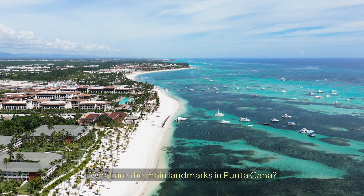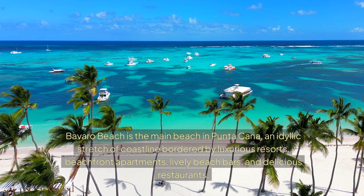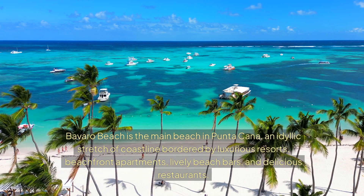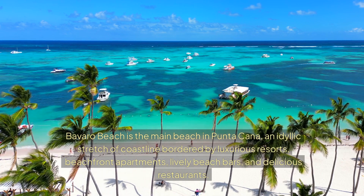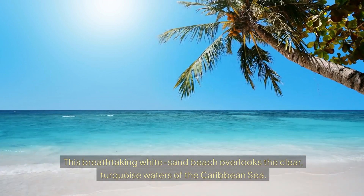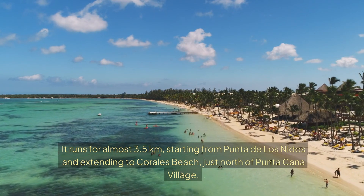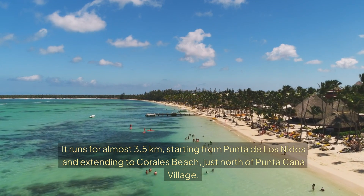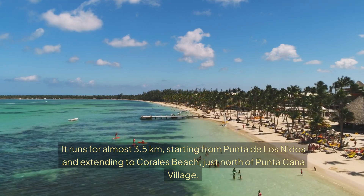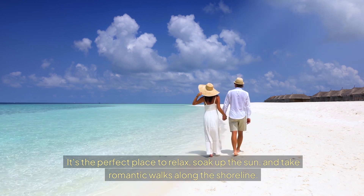What are the main landmarks in Putucana? Bavado Beach is the main beach in Putucana — an idyllic stretch of coastline bordered by luxurious resorts, beachfront apartments, lively beach bars, and delicious restaurants. This breathtaking white sand beach overlooks the clear turquoise waters of the Caribbean Sea. It runs for almost 3.5 km, starting from Puta de los Neros and extending to Corrales Beach just north of Putucana Village. It's the perfect place to relax, soak up the sun, and take romantic walks along the shoreline.